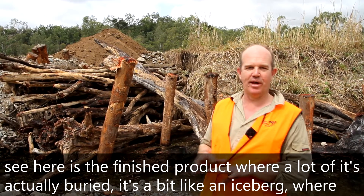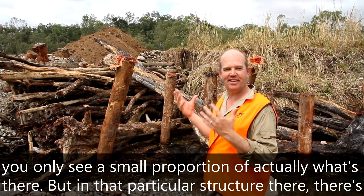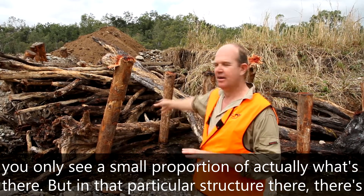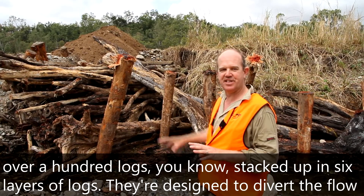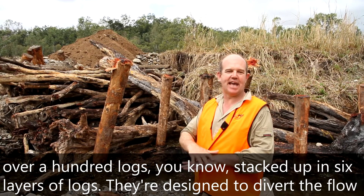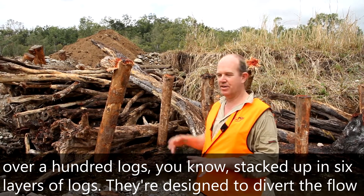It's a bit like an iceberg, where you actually see a small portion of what's actually there. In that particular structure, there are over 100 logs stacked up in six layers.